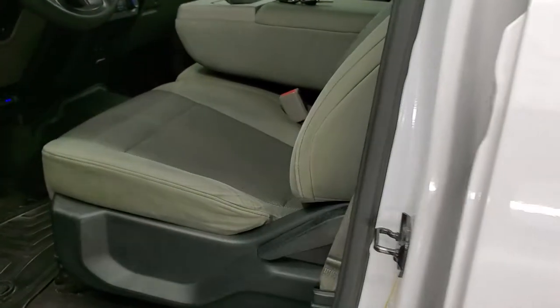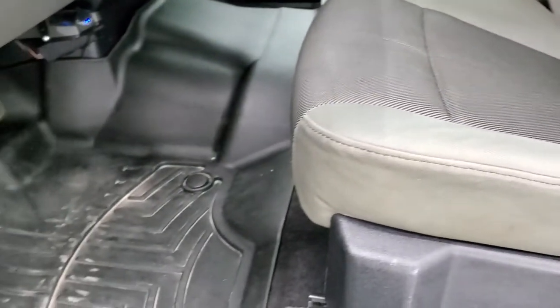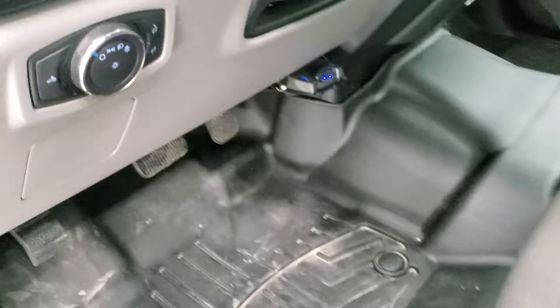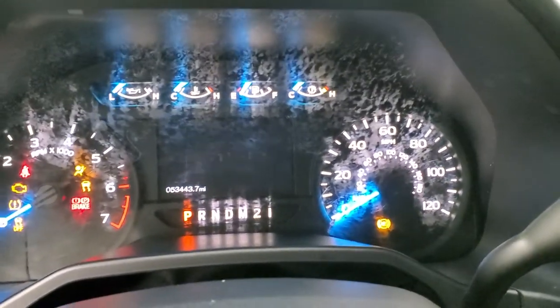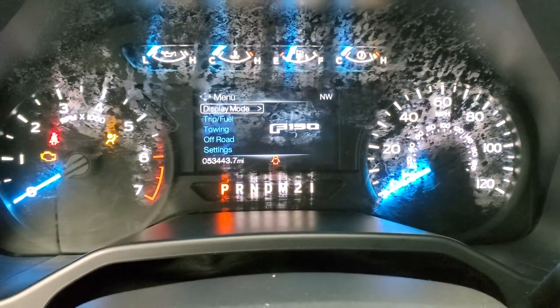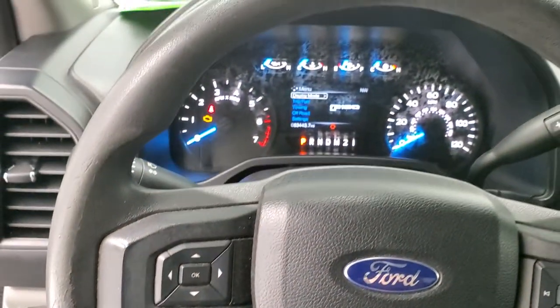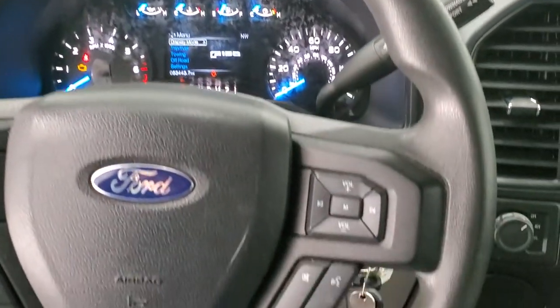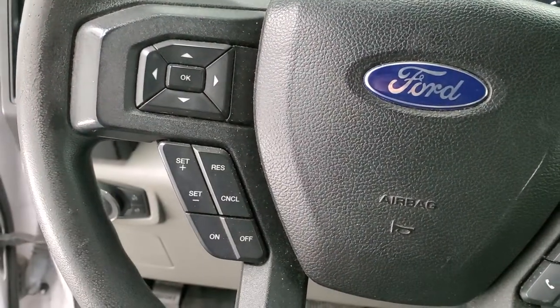Inside, the XL package gives you the gray cloth interior. There are no rips or tears on the seats; they're in pretty nice shape. And it comes with a set of WeatherTech floor mats. Auto headlamps, tilt telescopic steering wheel, power windows, power locks, and power mirrors. The steering wheel is in pretty nice shape. Audio and Bluetooth controls on the right, and cruise controls and information center controls on the left.